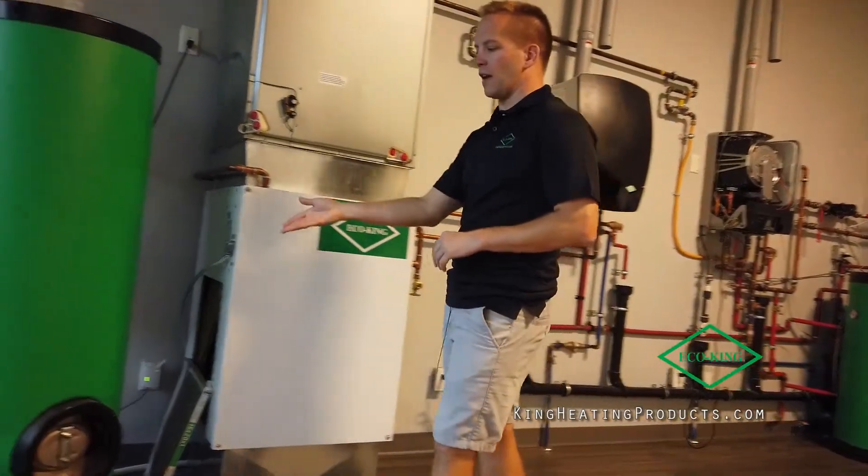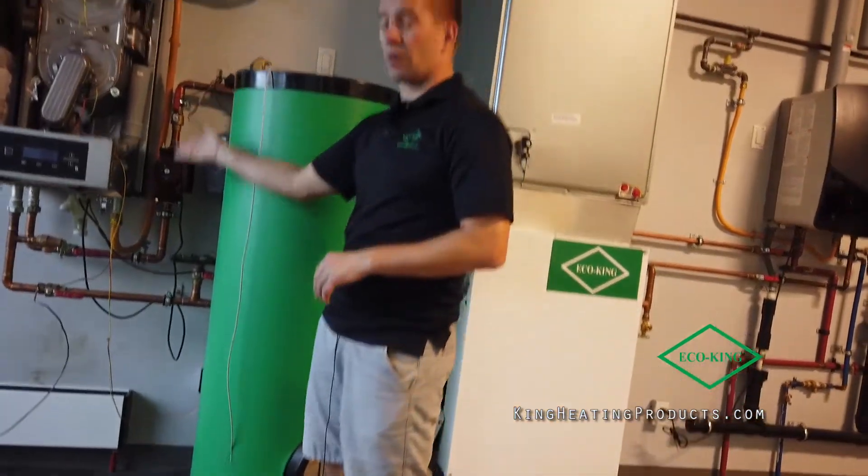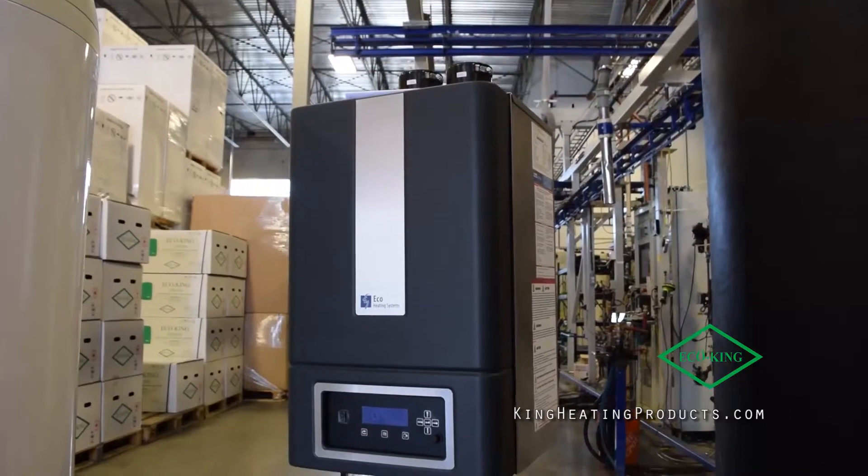We do have another indirect tank set up here, predominantly to be the heat source for our commercial boiler line, which is right here. These units go from 300,000 to 500,000 BTU.